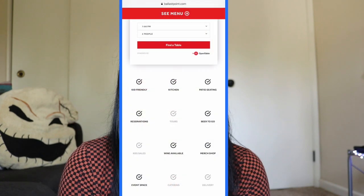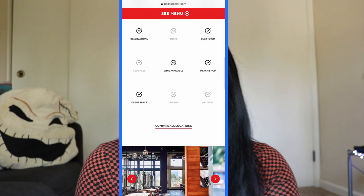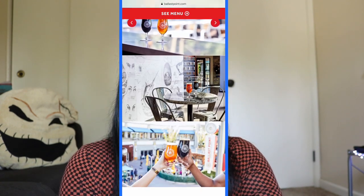I've been hearing that it is a really friendly place for both adults and kids, which is awesome. Ballast Point serves some plant-based food and some vegan beer options. I'm now on the official website — you can make a reservation, it's kid-friendly, there's patio seating, beer to go, wine available, and event space. Now looking at the menu...